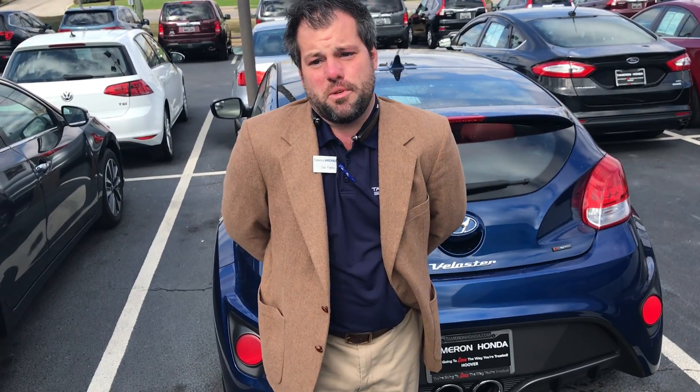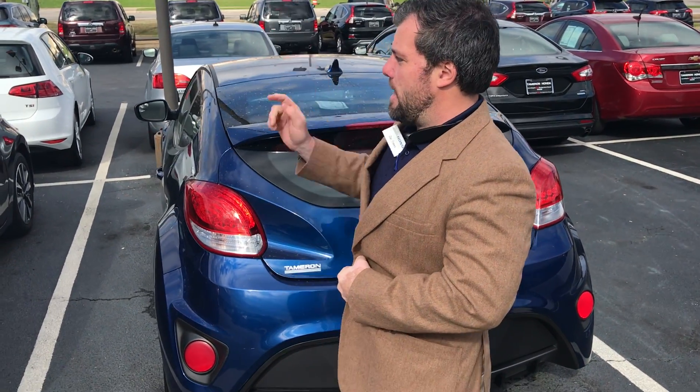One fun fact about today, Samuel, is today is my birthday. We are having a sale that has nothing to do with that, but we're having a great sale. We've got this great internet special price. I did not see a phone number in your inquiry, so give me a call when you get a chance: 205-365-1772 or Z Franks at TamronHonda.Tamron.com.